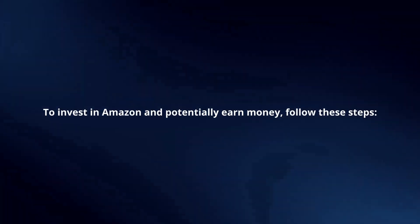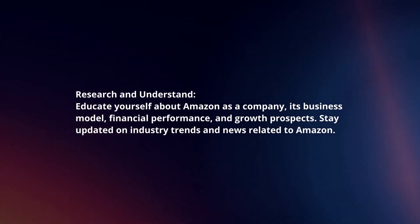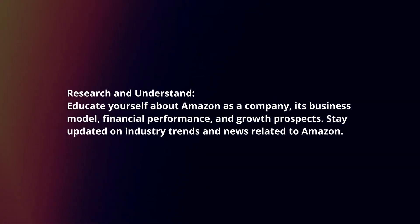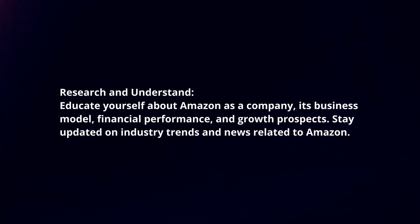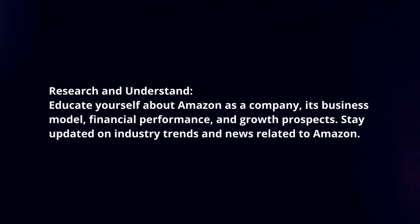To invest in Amazon and potentially earn money, follow these steps. Research and understand: educate yourself about Amazon as a company, its business model, financial performance and growth prospects. Stay updated on industry trends and news related to Amazon.